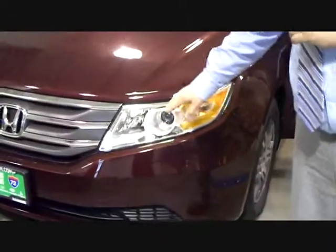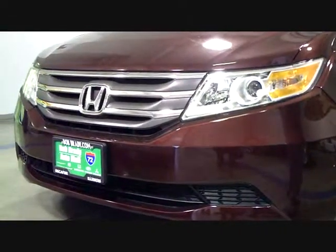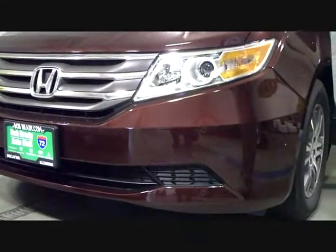Honda also added standard to the EXL models a projector beam headlamp, which is going to help illuminate the roads a little bit better than that standard multi-reflection headlamp.